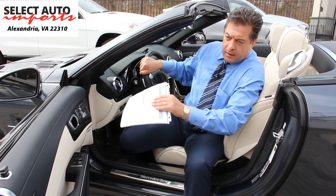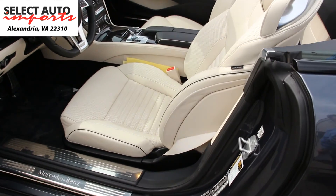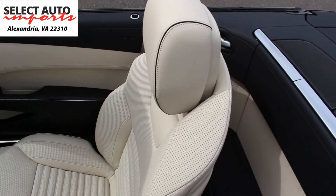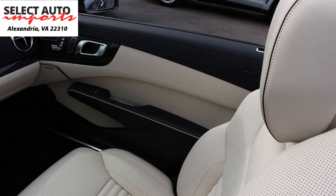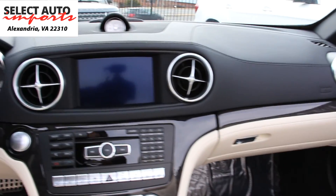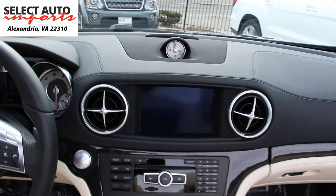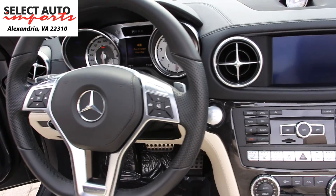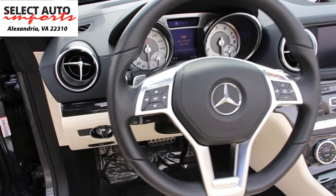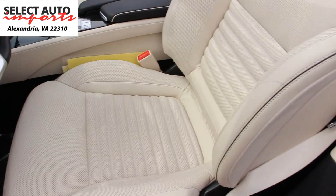I want you to take a moment and appreciate what the car looks like on the inside now that the top is down, and picture yourself driving this gorgeous, magnificent, sexy automobile. As I mentioned, as a part of the Premium One package, the features that you enjoy are heated and AC ventilated seats, multi-contour seats, active seats, and dynamic seats.